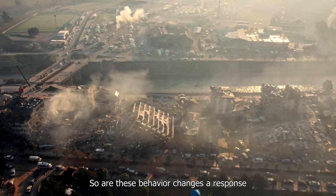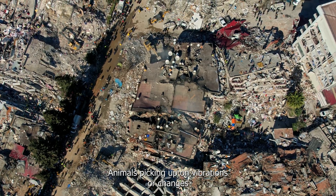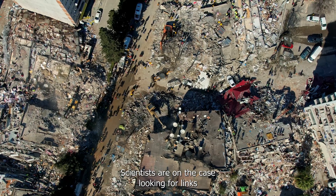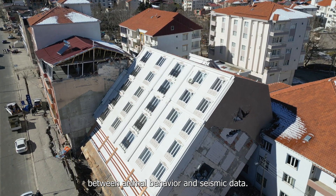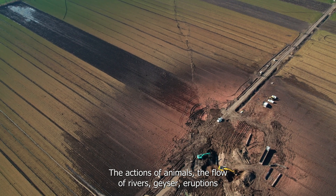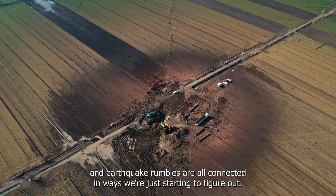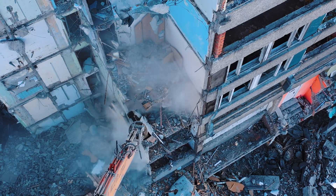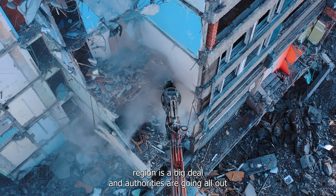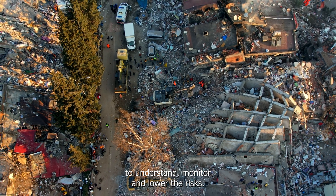Are these behavior changes a response to shifts in the underground magma chambers? Are animals picking up on vibrations or environmental changes we can't sense? Scientists are investigating links between animal behavior and seismic data. The actions of animals, the flow of rivers, geyser eruptions, and earthquake rumbles are all connected in ways we're just beginning to understand. The threat of an earthquake or volcanic eruption in this super-active region is a serious concern, and authorities are working hard to understand, monitor, and reduce the risks.